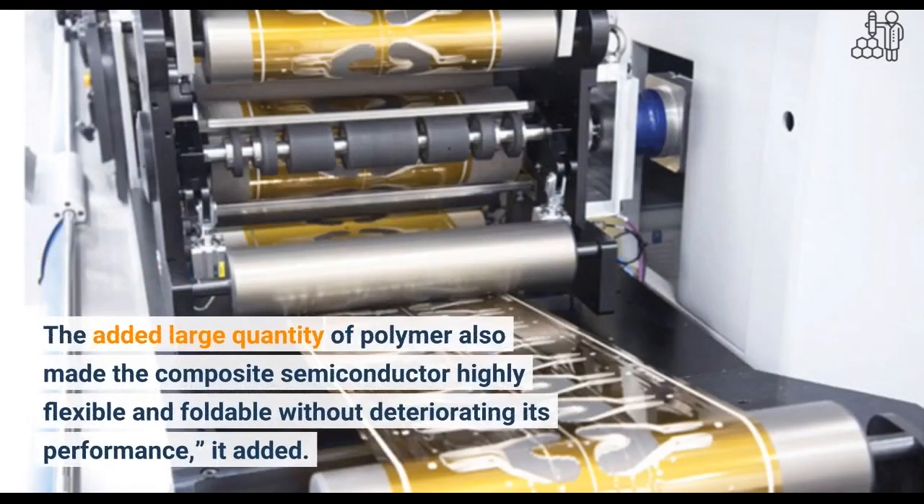The added large quantity of polymer also made the composite semiconductor highly flexible and foldable without deteriorating its performance, it added.